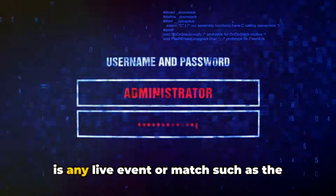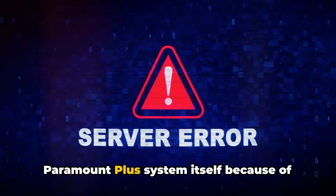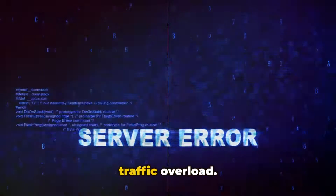There is no official record of error code 6006 on the Paramount Plus website, but research suggests it is a playback error mainly caused by temporary interruptions or difficulty with Paramount's servers. If you encounter this error during a live event or match such as the Super Bowl, there's a high chance it's coming from the Paramount Plus system itself due to traffic overload.